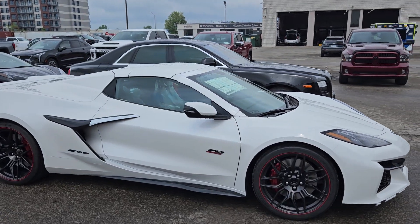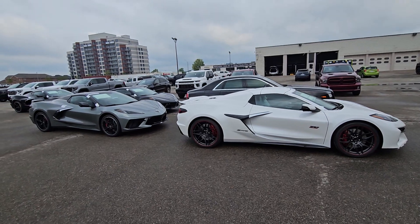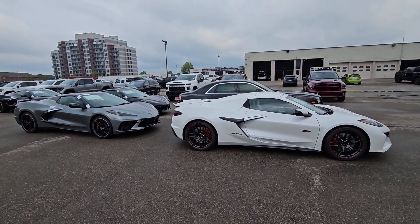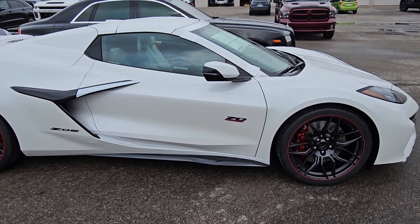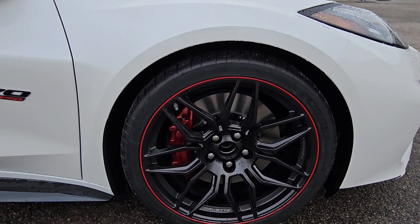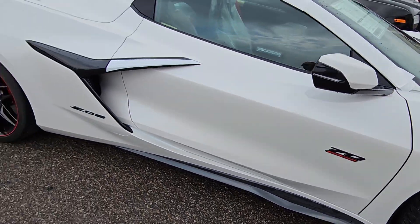Z06 white diamond — you can kind of see it in its element with the regular one. See how much wider it is, how much longer it is. Beautiful car. 70th anniversary awesome wheels with the red outline, a big red Corvette.